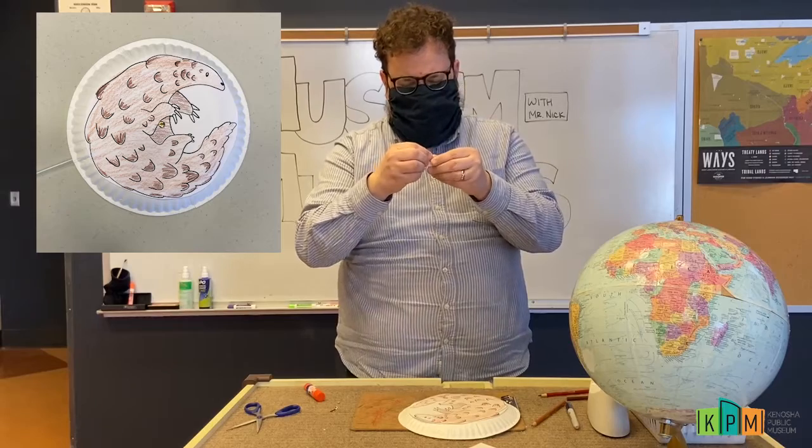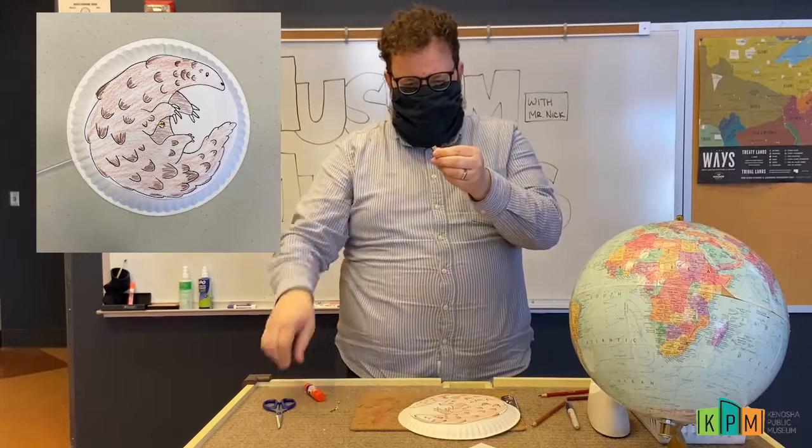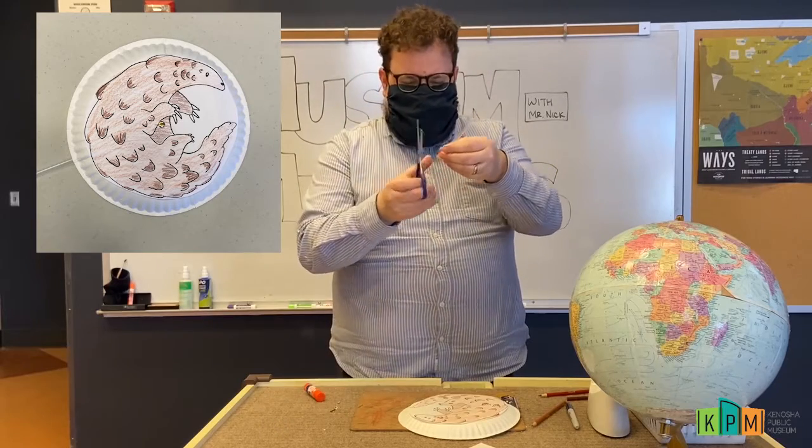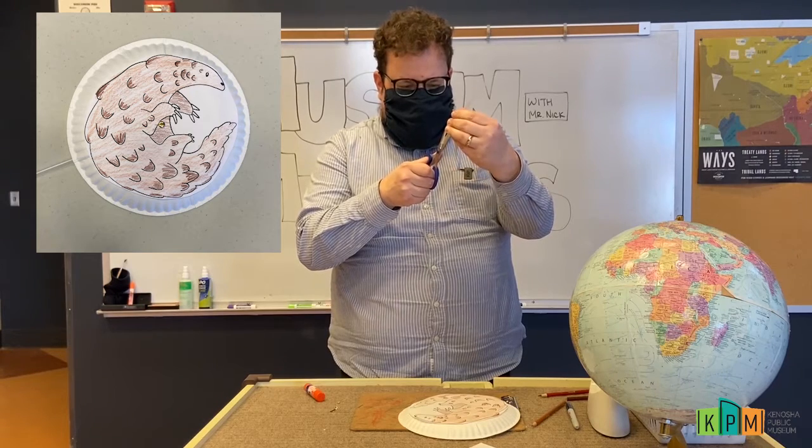Take my scissors and make a little cut in my straw — not all the way through both sides, just so I make a little hole in my straw. That's where my brass brad is going to go through the straw after it goes through my plate.